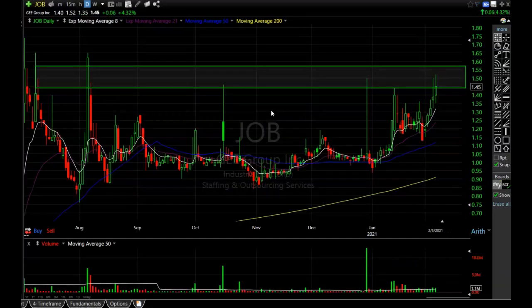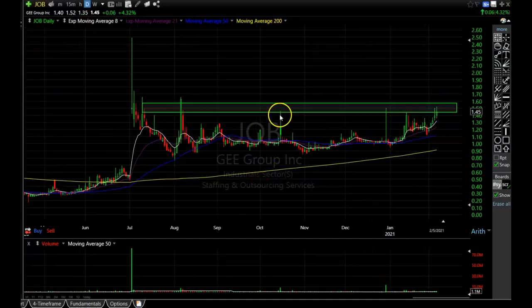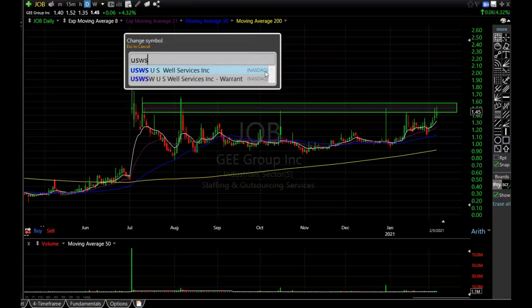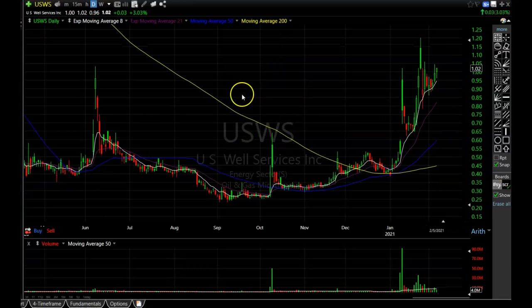Next one is JOB. I already have my resistance level drawn on the chart. It's making a nice rounding bottom and starting to test that resistance. If it can bust through this resistance area, it could be off to the races for JOB, because this is a very bullish pattern and all the moving averages are starting to round up — a very nice looking chart pattern.